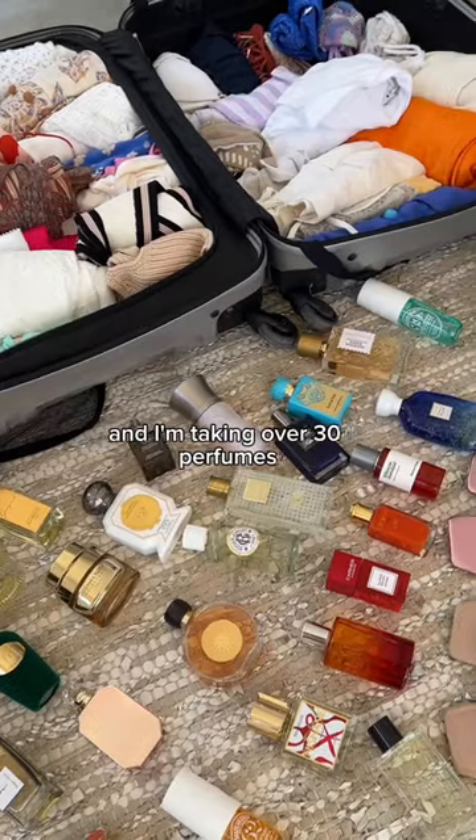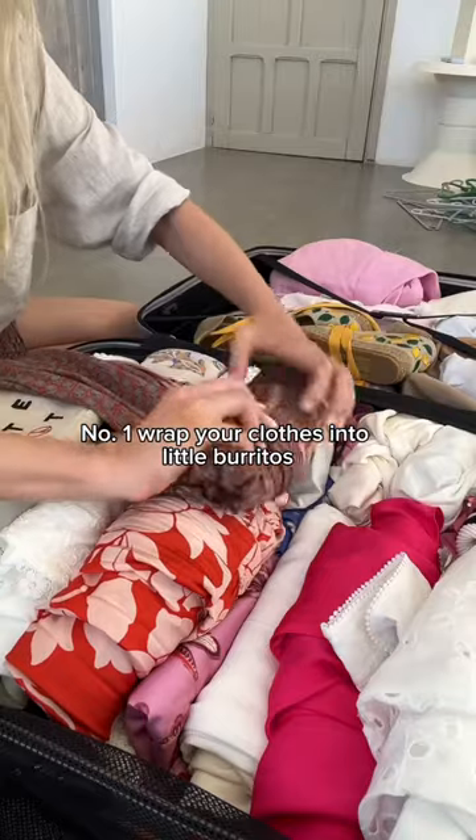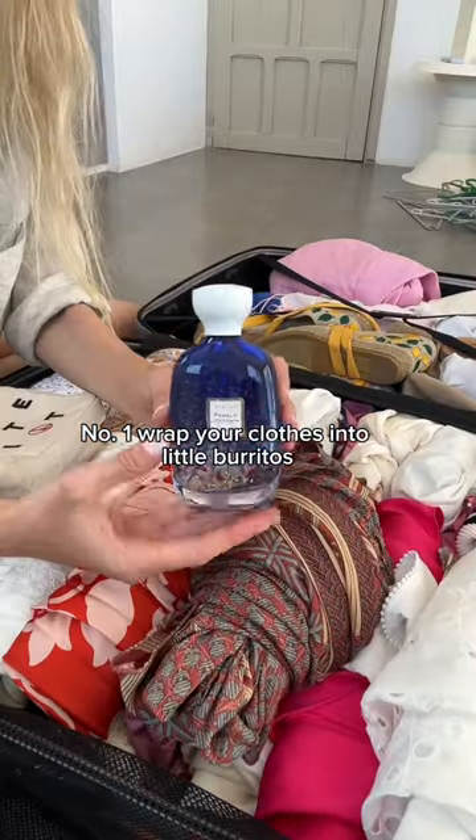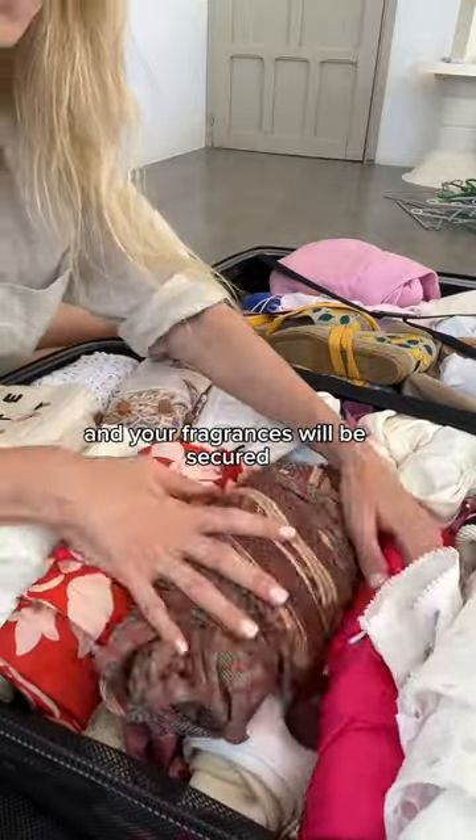I'm spending a month in Ibiza and I'm taking over 30 perfumes, so here are my top packing tips. Number one, wrap your clothes into little burritos and place your perfumes in between each one. You will save a ton of space and your fragrances will be secure.